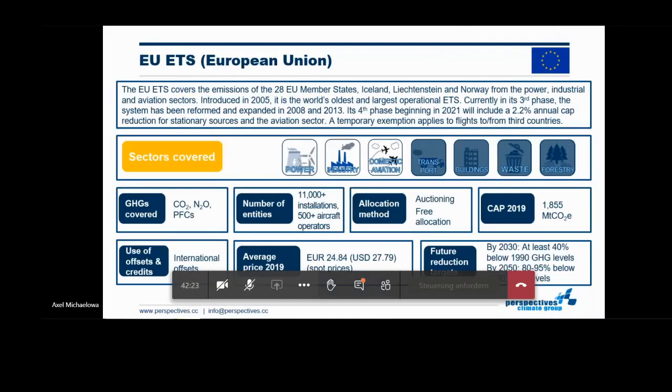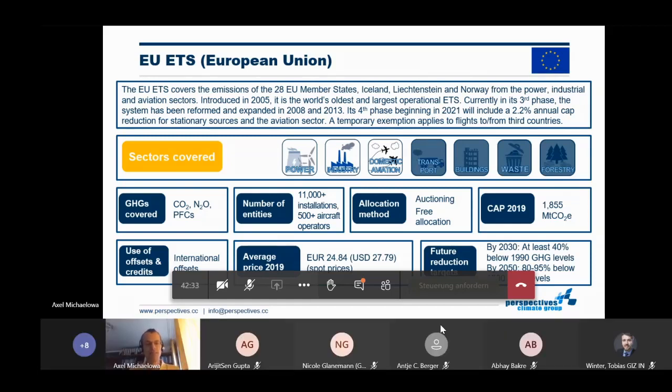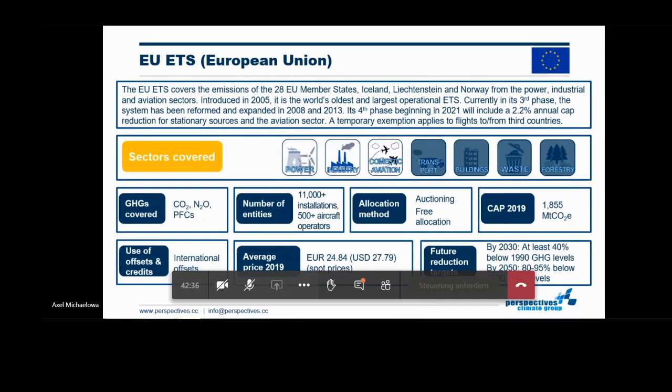The European trading scheme covers all EU member states and also three further states that are not members of the European Union. The market was introduced in 2005, so it now has 15 years of history and is already in its third phase. It currently covers the power sector, the industry sector, and domestic aviation — very relevant for the sectors overseen by BEE and the Ministry of Power. It covers three categories of greenhouse gases: carbon dioxide, nitrous oxides, and PFCs. About 11,000 industrial and power generation installations are covered, so it really has a wide reach.